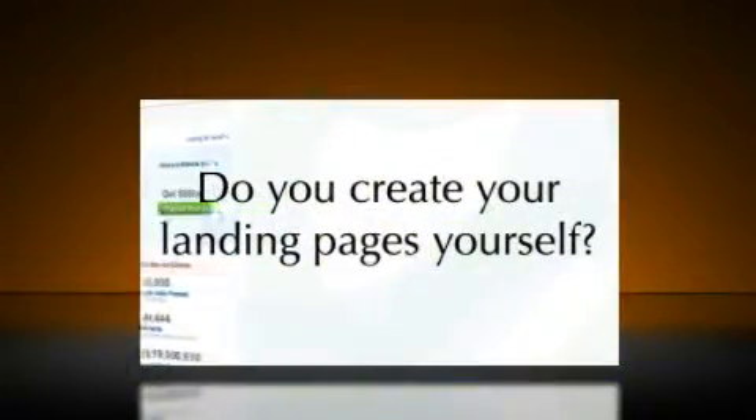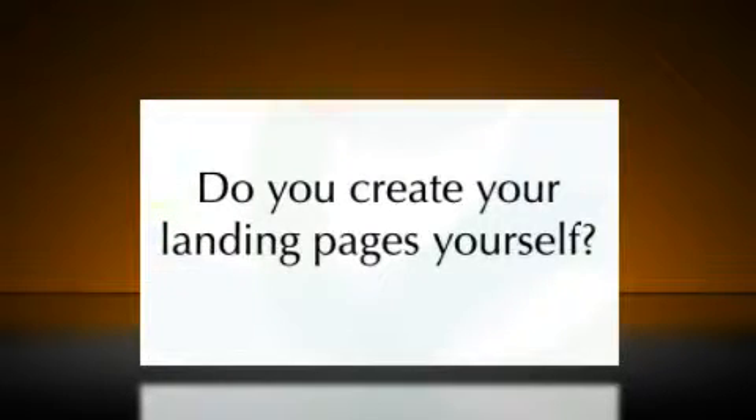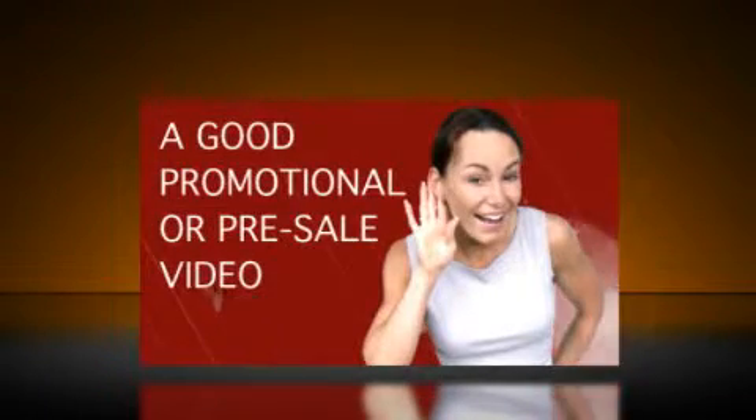Up until now, we normally sell our video production services at a wholesale rate on our site starting at $399 and up. But on April 13th, we're opening the doors to a private members area where you, as a member, will be able to get these stunning custom videos produced for you with professional voiceover each and every month for less than $50.